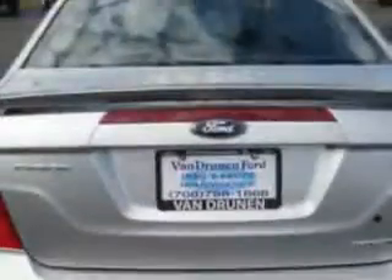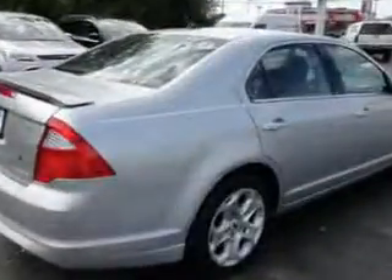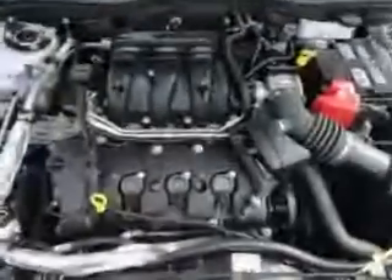You'll love this Ingot Silver Metallic 2011 Ford Fusion four-door sedan SE, equipped with the six-cylinder engine. Enjoy this great car with features like single CD player, power seat, side impact airbags, power moonroof, fog lights, and much more. Have peace of mind in this 2011 Ford Fusion — see us at Van Drunen Ford today.